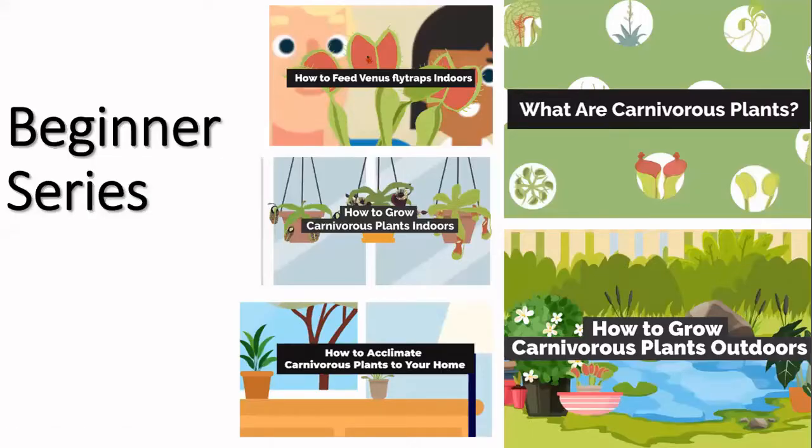I am the Education Director. A couple of months ago, I wrote five animated videos for the ICPS on a beginner series: how to feed Venus flytraps, how to grow carnivorous plants inside and outside, how to acclimate carnivorous plants when you get them shipped to your house, and a basic video on what are carnivorous plants and how do we define them. You can watch them on the ICPS's Facebook page and YouTube page.